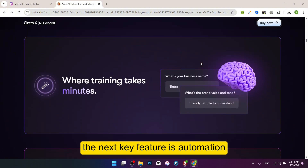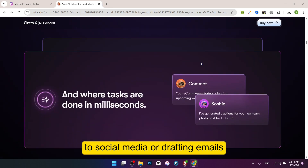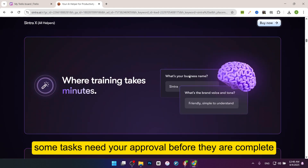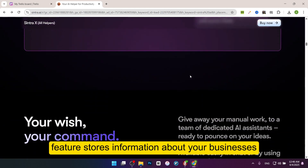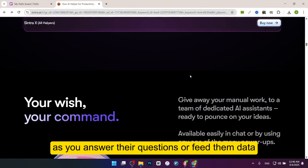The next key feature is automation. Sintra AI can automate repetitive tasks like posting to social media or drafting emails, saving you time. However, some tasks need your approval before they are complete. The next key feature is learning ability. The Brain AI feature stores information about your business, making the assistants smarter over time as you answer their questions or feed them data.